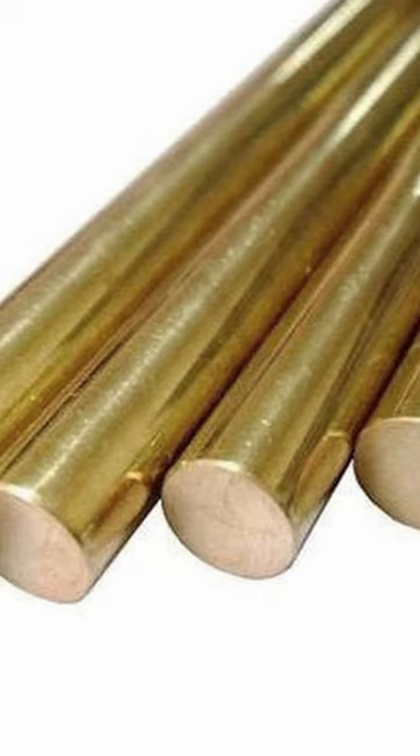Brass on the other hand is an alloy, which means it's made up of different elements — in this case zinc and copper. The amount of zinc and copper in brass can change its color. For example, if there is more zinc in the brass then it's more yellow in color than red. That's what gives it its gold look.